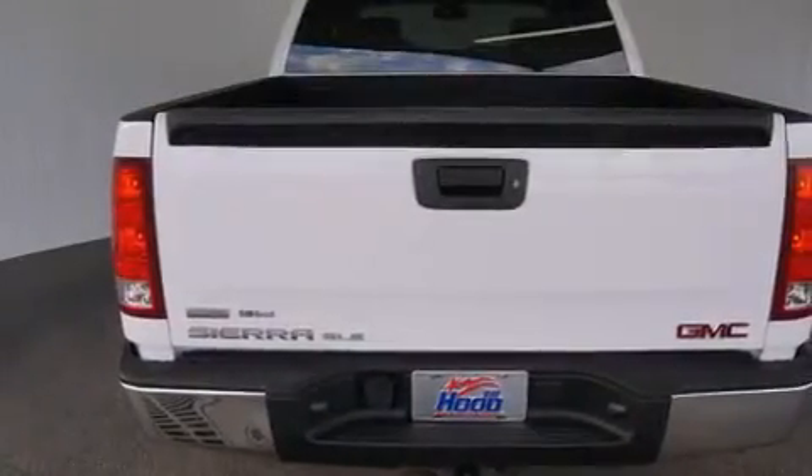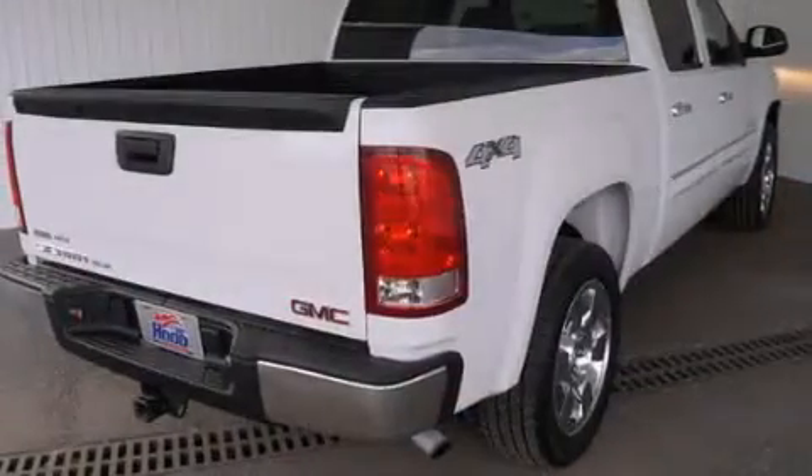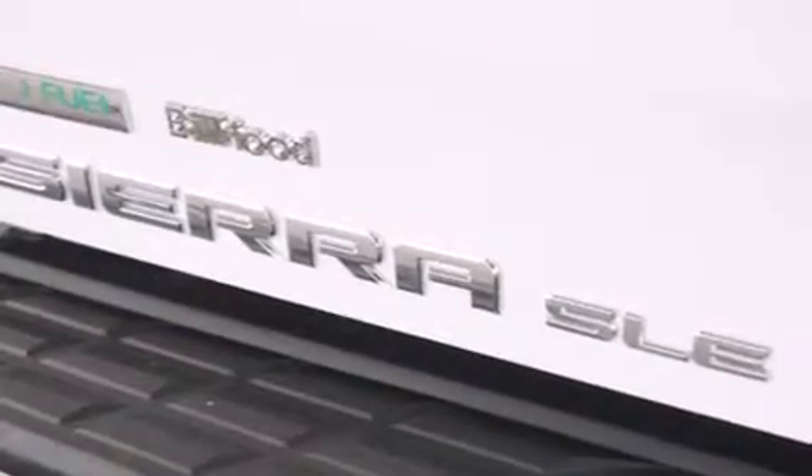Rear seat child-proof door locks, air conditioning with automatic climate control, cruise control, full power accessories, and the leather seats provide great support and create an overall luxurious feel.